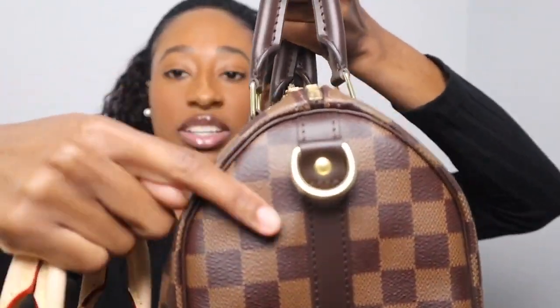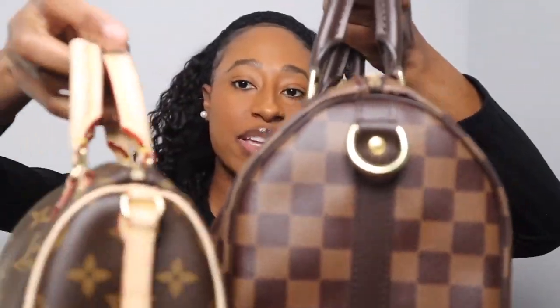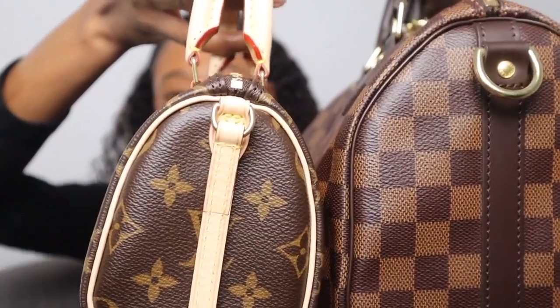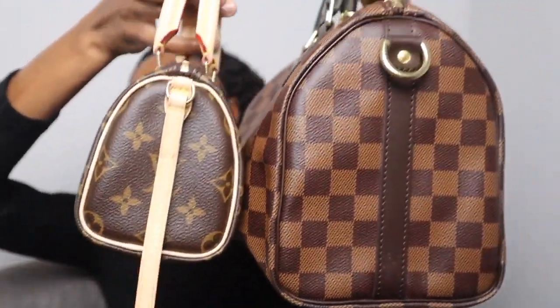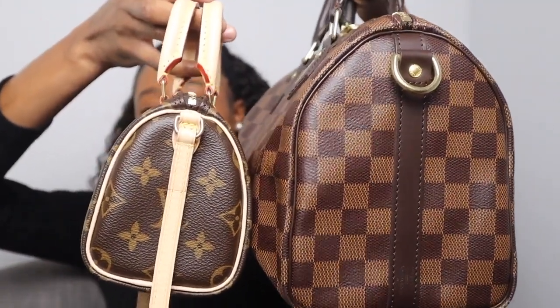Here's the hook to attach the strap, compared to the nano Speedy where you cannot remove it. Here is a side-by-side comparison of the nano Speedy and Speedy 25. If I had the Speedy BB I'd show you, but the Speedy BB falls in size right in the middle of these two.